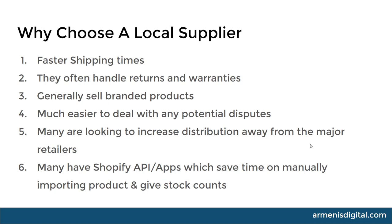So why would you want to use a local supplier? The first and foremost reason is faster shipping times. People don't like waiting a long time - it creates issues, and although you can get away with it to an extent with some items, it's much easier to run a business with faster shipping times. Having local US suppliers is going to really cut down on those shipping times.